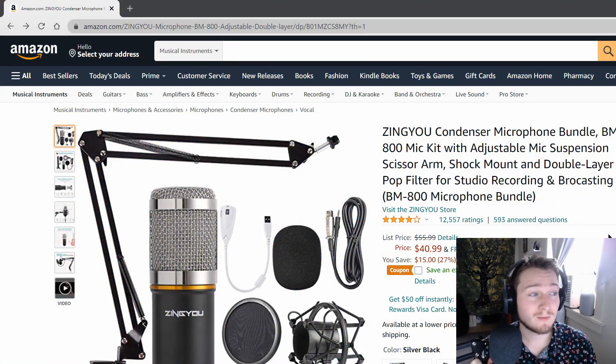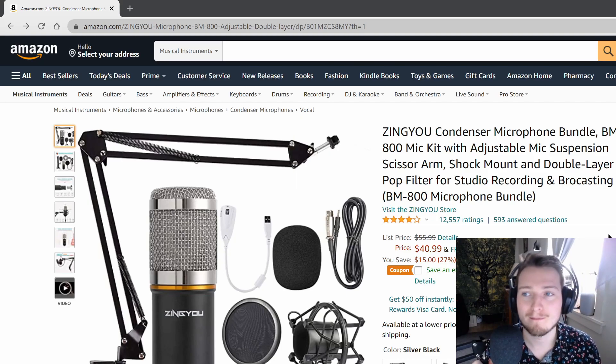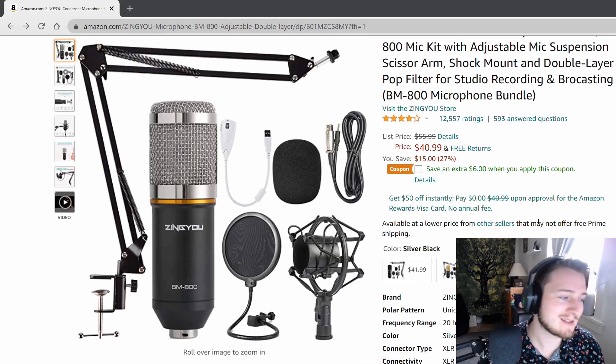Today we're looking at the ZingYu Condenser Microphone Bundle BM800 Mic Kit with Adjustable Mic Suspension Scissor Arm, Shock Mount, and Double Layer Pop Filter for Studio Recording and Broadcasting — which just happens to be the one I'm using right now for this video. So if this sounds awful, you can just skip now, but it's not too bad, right? It's fine.